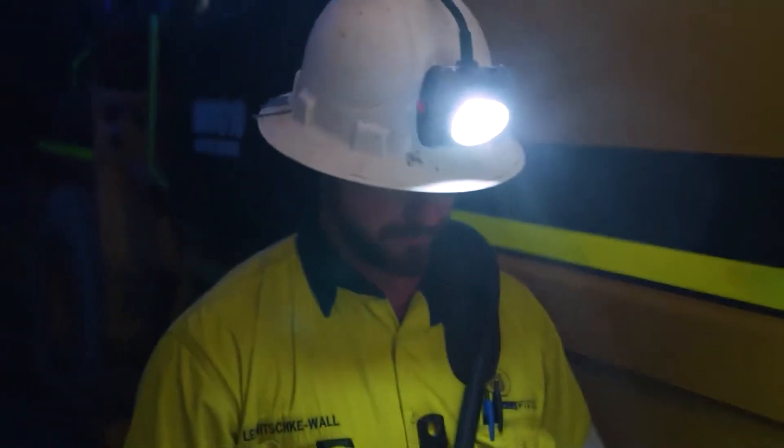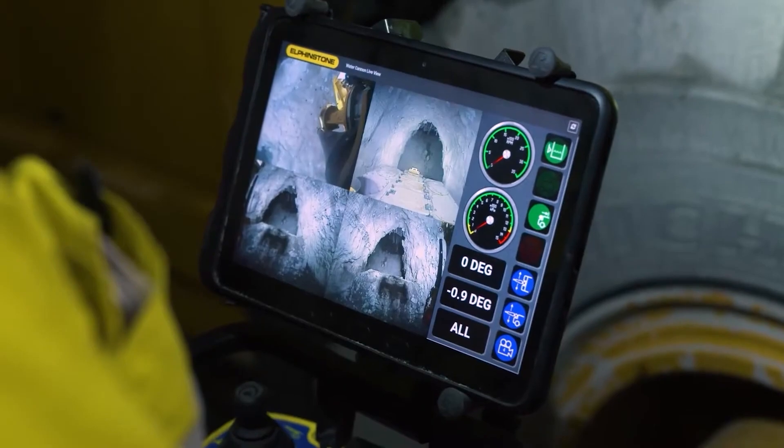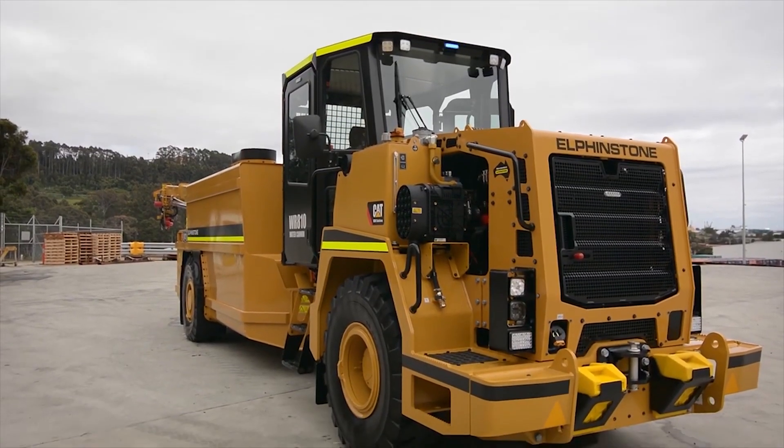Operators remain in a safe location overseeing the operation through cameras. It's almost like a giant elephant, isn't it?